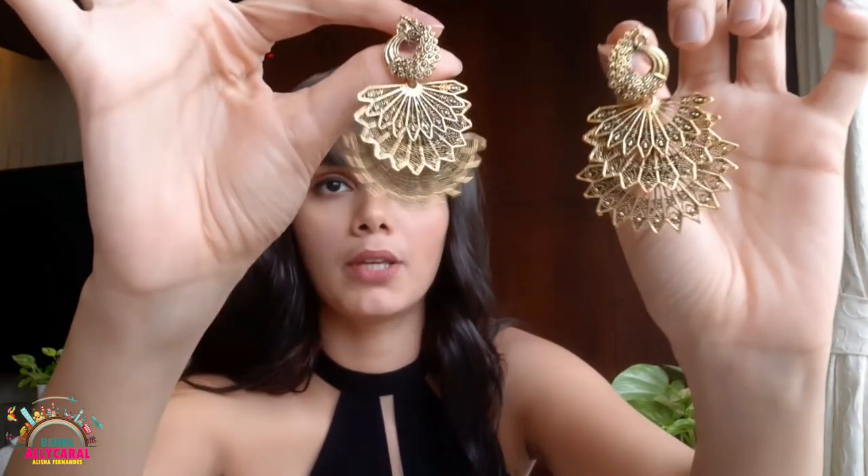Then I have my earphones. This case comes in really handy — it prevents any tangles that may form when I keep them in my bag. Then I have my perfume; it's a cute little one, very convenient to put in your bag. And I also have an additional pair of jewelry. I like to carry jewelry that has some significance to my life or to my country. These are my peacock earrings and I think they are really beautiful.